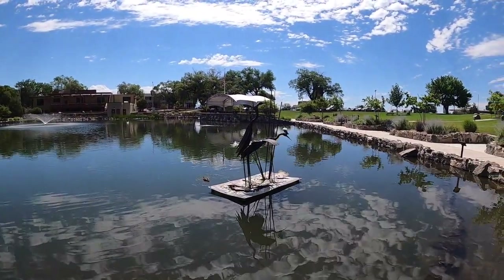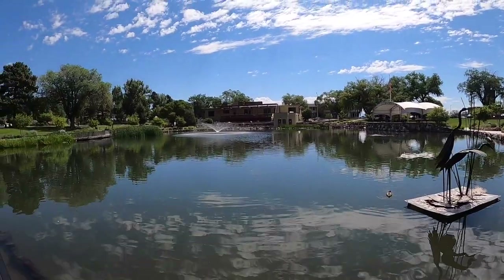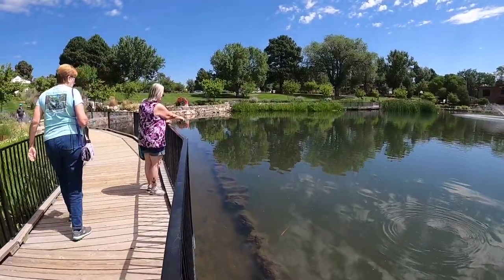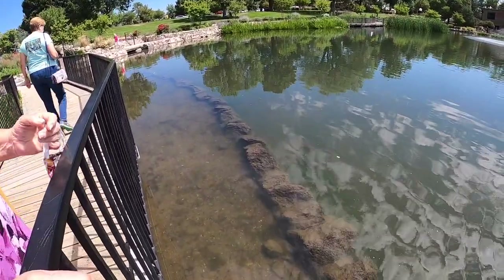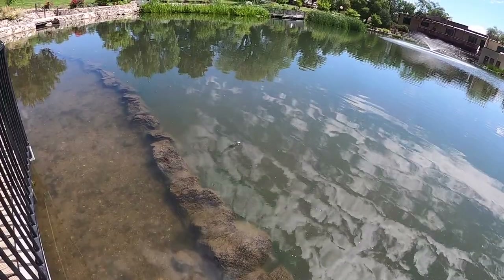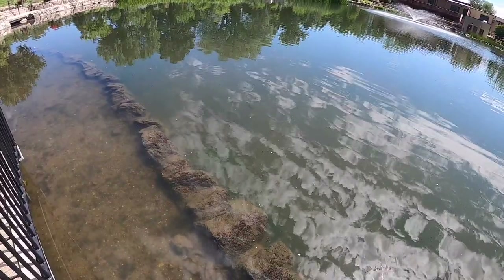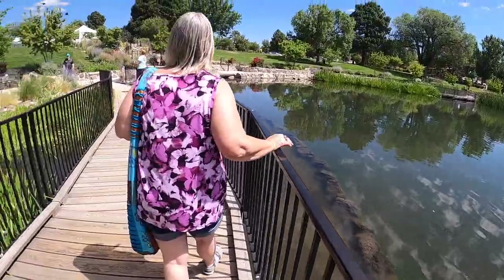Nice blue heron sculpture with pigeons sitting on it. He's a pretty good sized one. There's another one — it's a bluegill! He seems to be part of a group. Bluegills — how about that?